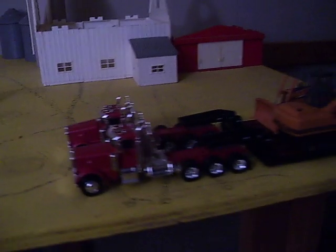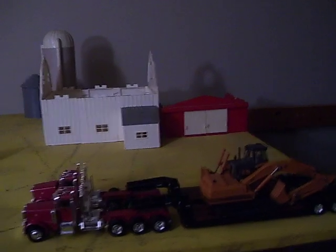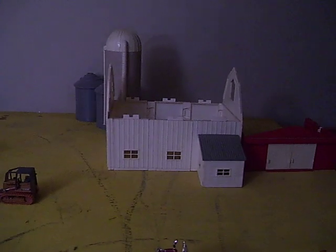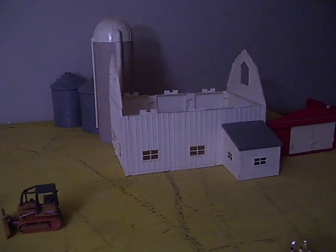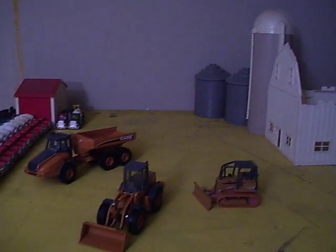I went ahead and decided I was going to use some of my Ertl buildings to replicate what our farm really looks like in real life. The main dairy barn and hay loft are set up there, and the machine shed, silo, and bins are right there. A couple buildings are missing, so I'll probably change and move some things around — I just wanted to get it laid out.